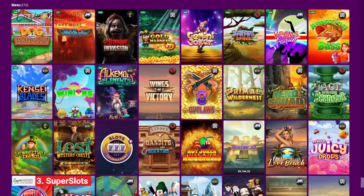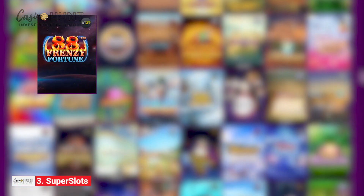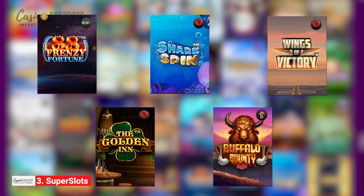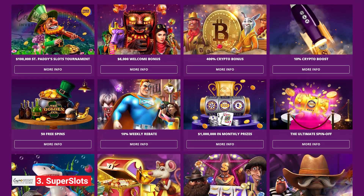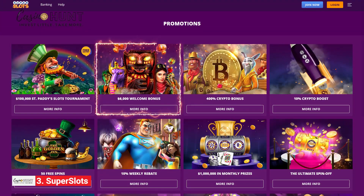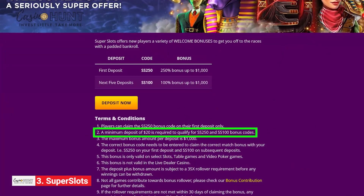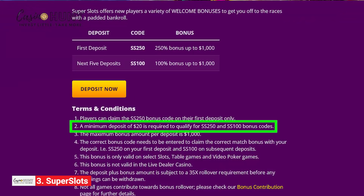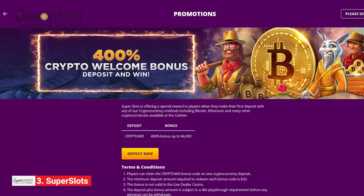Who knows, you might stumble upon a new favorite. If you need help picking out the next slot to try, we suggest 88 Frenzy Fortune, Shark Spin, Wings of Victory, The Golden Inn, and Buffalo Bounty. Should you decide to sign up, don't forget to grab the welcome bonus of up to $6,000 on your first five deposits. Simply top up your account with $20 or more, use the SS250 bonus code, and the money will land on your balance. Crypto buffs can benefit from the $4,000 sign-up offer.